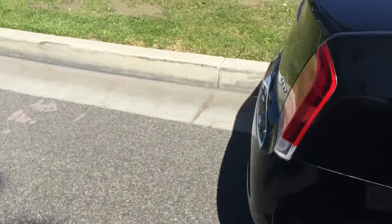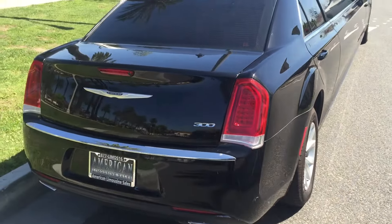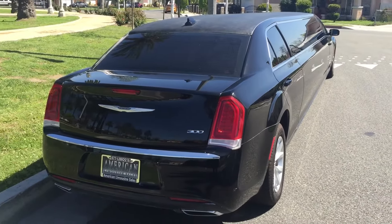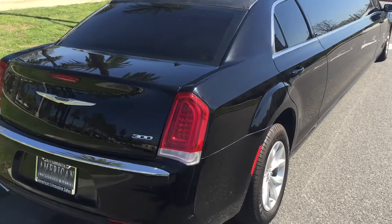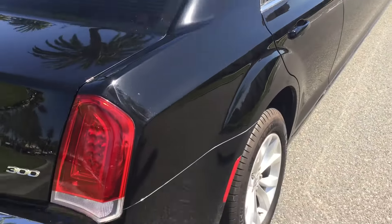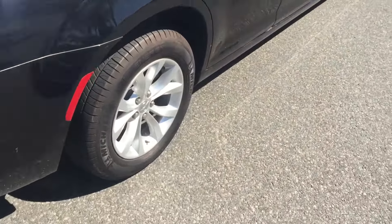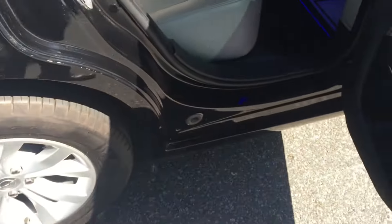Bumper to bumper, one of the most beautiful vehicles on the market right now. You can only purchase from AmericanLimousinesSales.com — we have the vehicle in stock, ready to go. We've got the all-weather marine vinyl top, the never-closed finish, dual alternators, upgraded suspension.